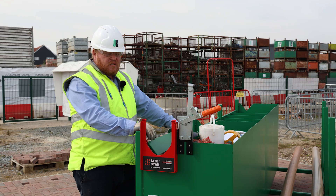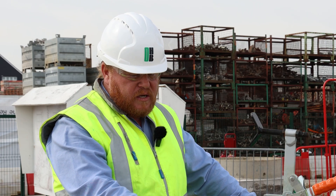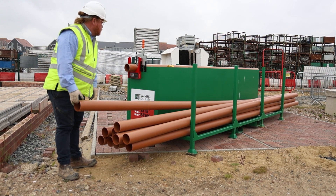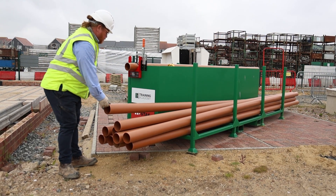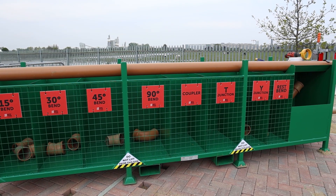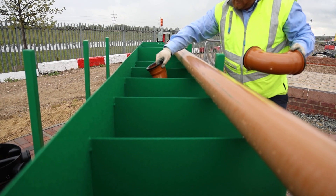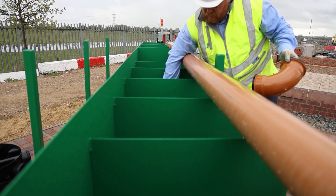A major benefit of using the site stack on our sites is for proper storage of material. Our pipes can be laid down in the pipe section, preventing any bowing. We also have designated spots for each type of bend, so we can count up what materials we're using, keep an eye on stock, and replenish it throughout the day.